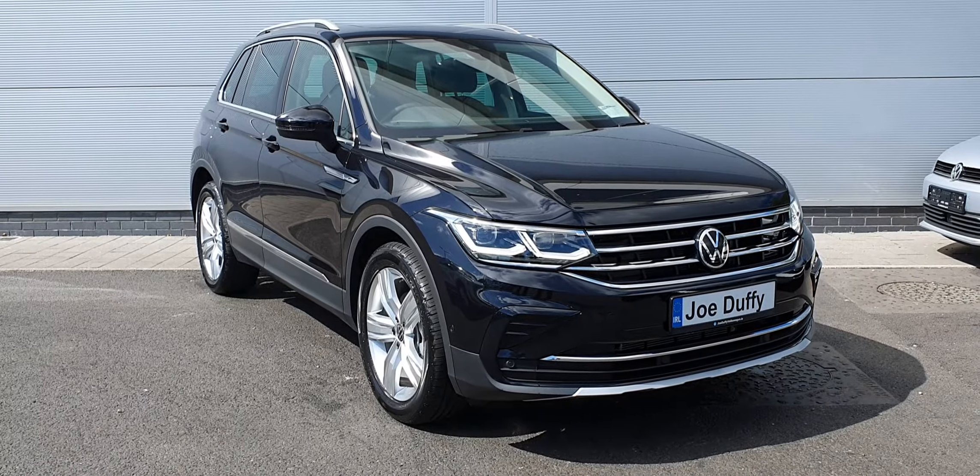One of the very first things you'll notice about this Tiguan is of course the panoramic sunroof, which stretches all the way into the rear of the vehicle, as you can see there. It's a really nice feature on this particular model.